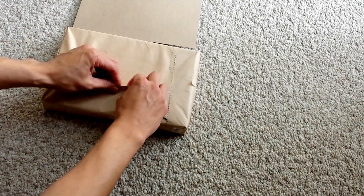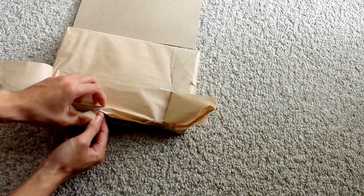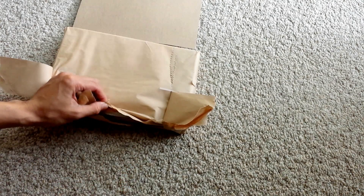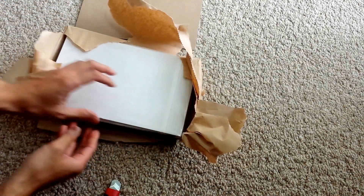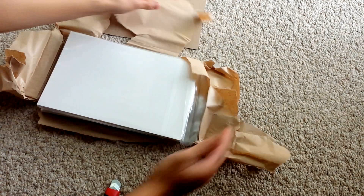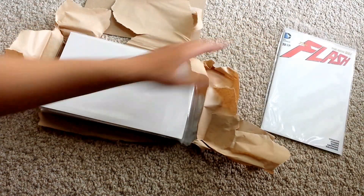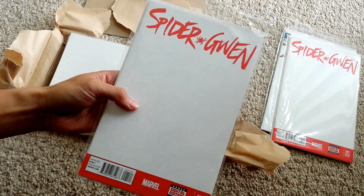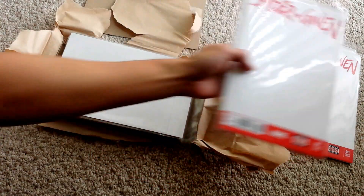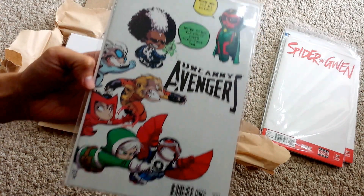I'm just gonna go ahead and tear this off. Let's start with the first comic book — we got Flash blank, Spider-Gwen, another Spider-Gwen. Luckily Midtown Comics was selling it for cover price and not like $16. We have the Uncanny Adventures — Scotty Young, really cool cover.